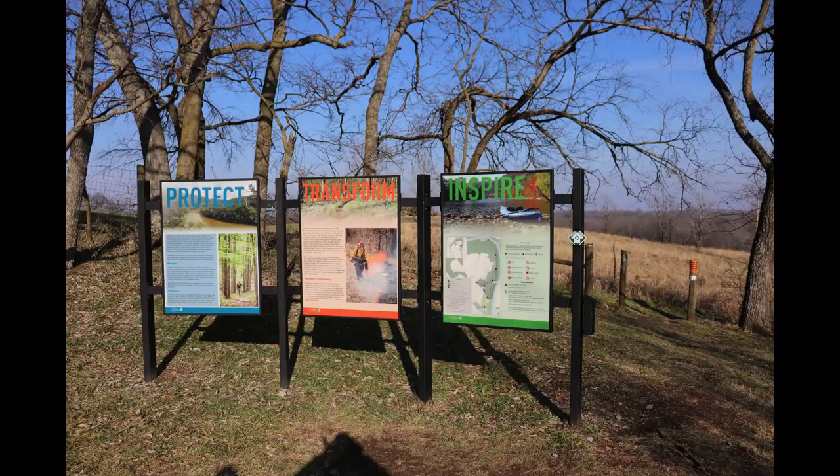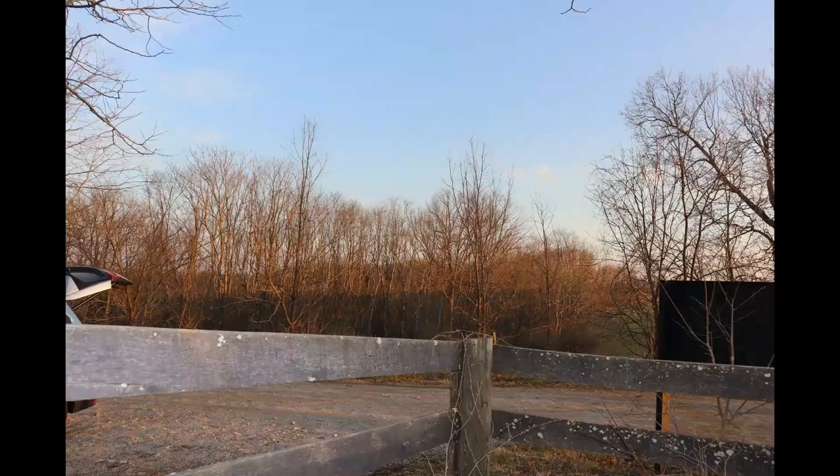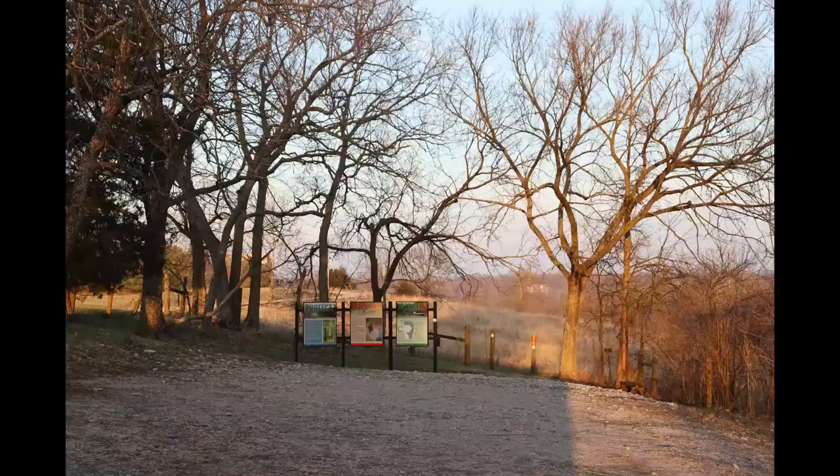Hi, welcome to this month's Walk Around Kentucky. Today we will be visiting the Sally Brown Crutcher Nature Preserves.